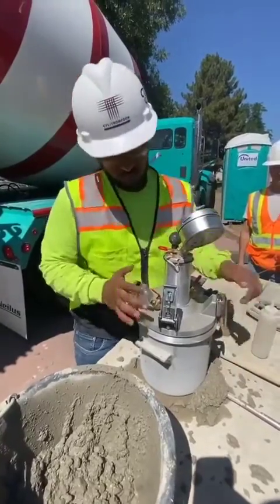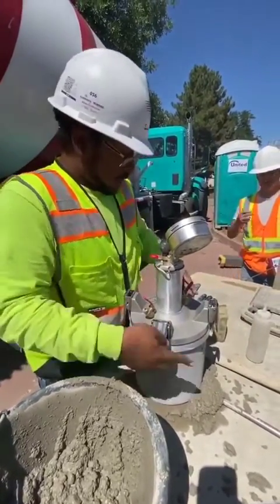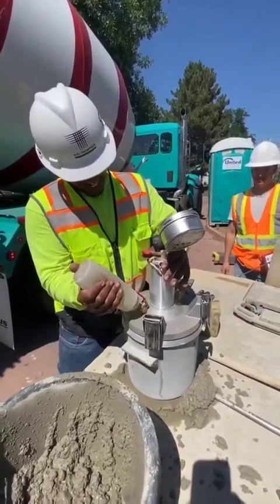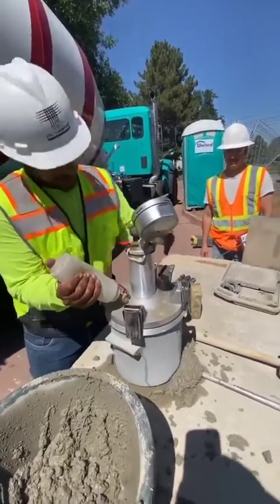Is this its maiden voyage? This one, no. It had its maiden voyage up in the mountains. It's a good christening.